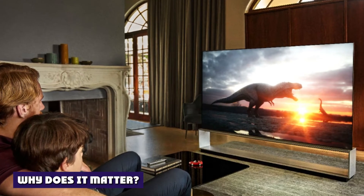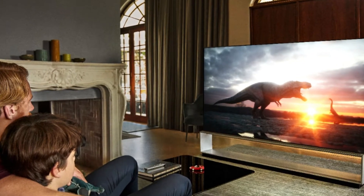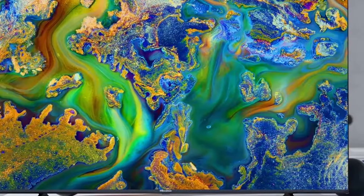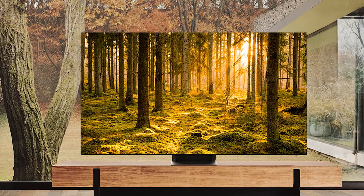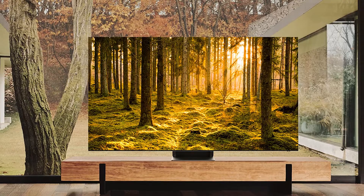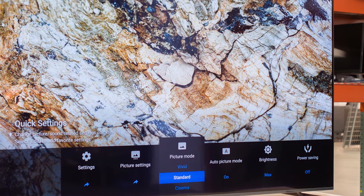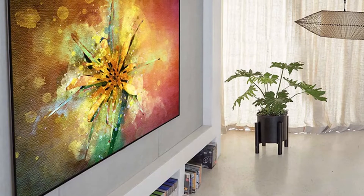Why does it matter? Simply put, resolution is the number of pixels that make up your TV display. Higher resolution displays make it easier to see more fine detail in your favorite games, movies, and TV shows. Upgrading to a higher resolution TV might sound like a no-brainer, but it isn't always necessary because content often takes a while to catch up to the newest technology. Although the majority of current TVs have a 4K resolution, more and more manufacturers are releasing 8K TVs. With these new options available, is it worth taking the leap to 8K, or should you stick with 4K?